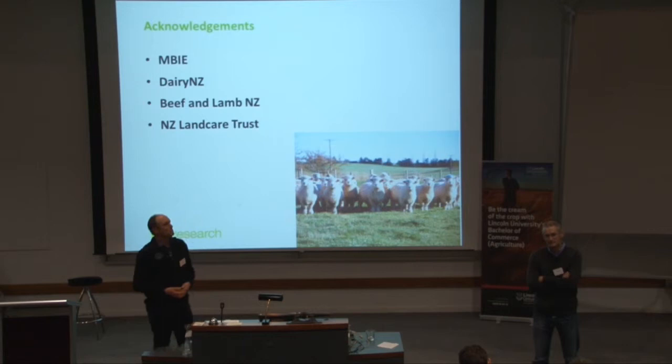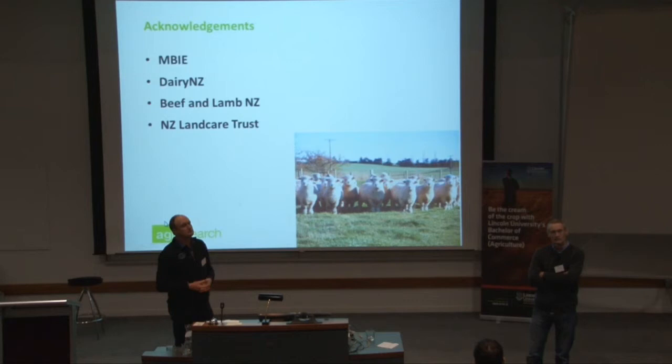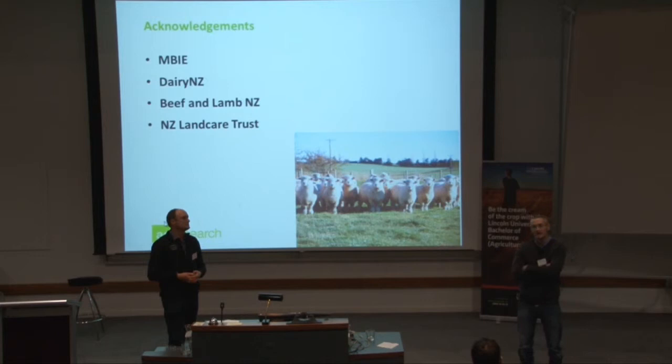Diazinon is fairly toxic to clover root weevil, but it's also very toxic to the parasitoid. So the downside is that your biocontrol will break down as well if you use it.